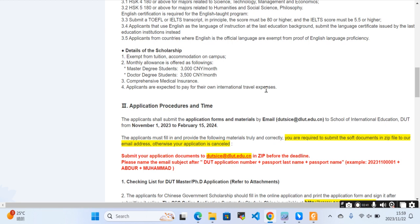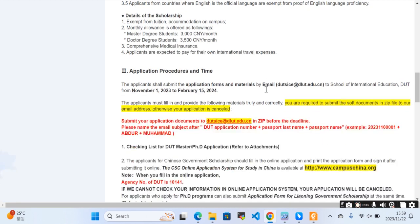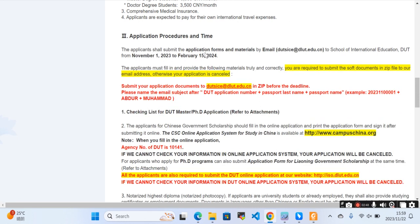For the application procedure, applicants should submit application forms and materials by email. You need to send all your documents to the School of International Education email address. The deadline is noted on the page. Applicants must fill in the provided material truly and correctly, and are required to submit soft copies in a ZIP file. Otherwise, your application will be cancelled.